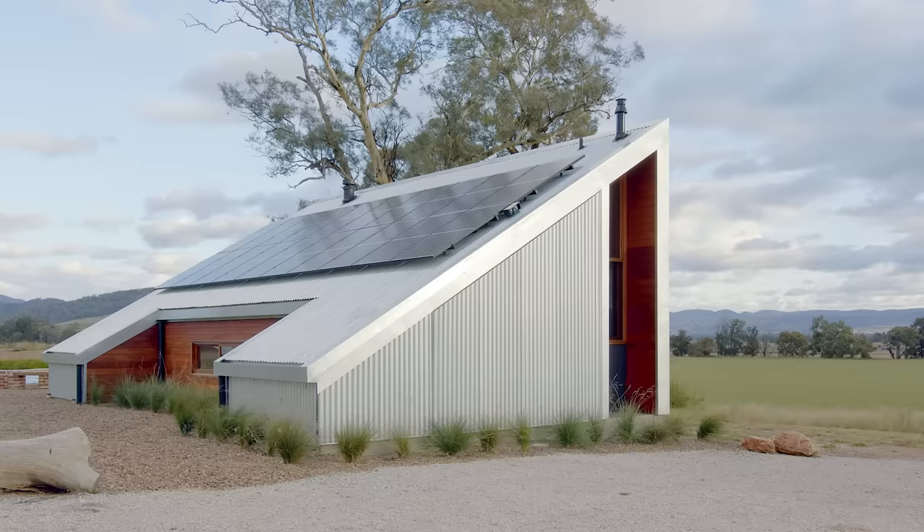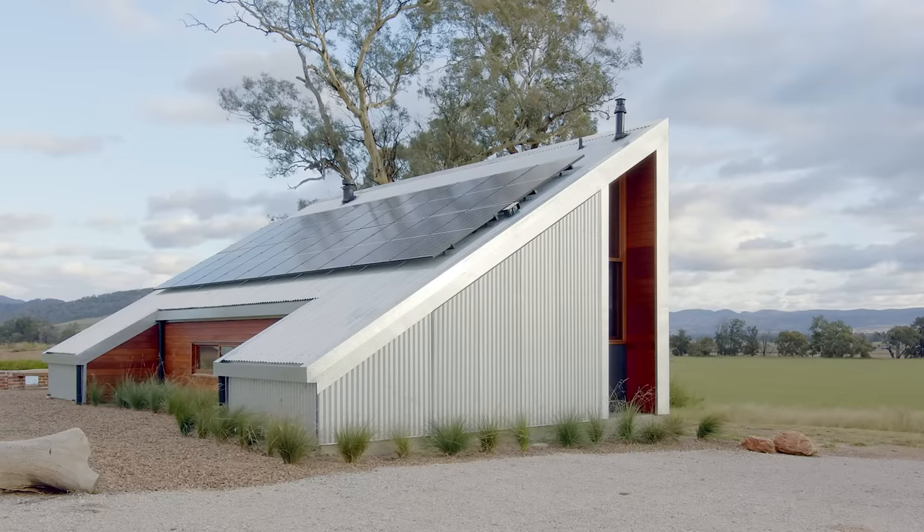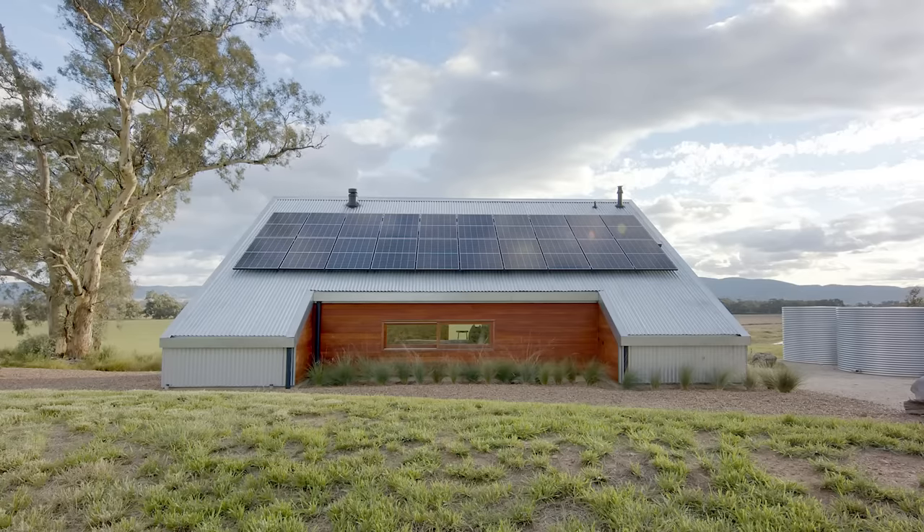One of the main parts of the brief was to create an off-grid sustainable building. It was really important that we got the orientation right for the solar panels. The 30 degree roof means that we get great output from the solar panels, which was important.